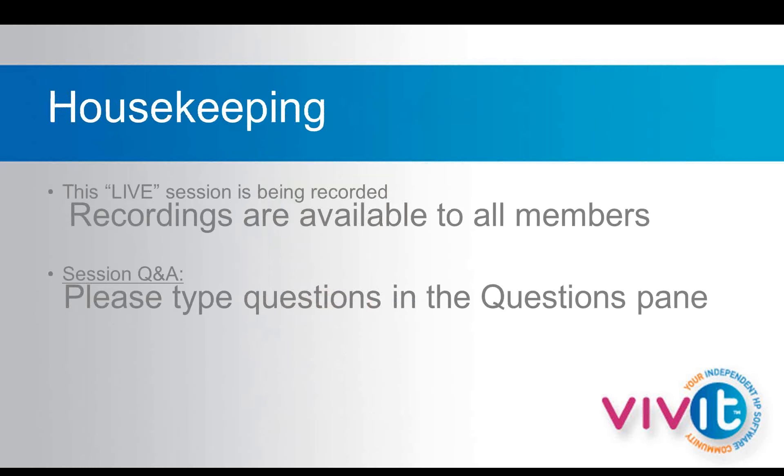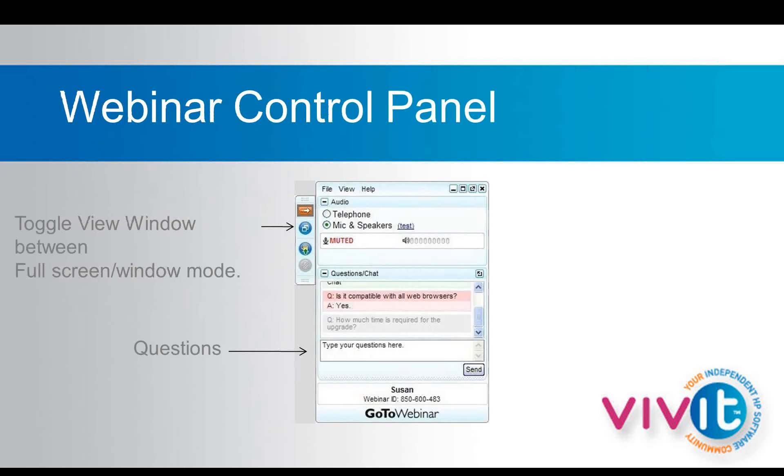Some housekeeping: today's live session is intended for all Vivid members, and the recording will be posted on Vivid's webinar section of the website. If you have a question as we go along, please type and send them in using the questions pane in the webinar control panel. Here's a picture of the GoToWebinar control panel that usually appears in the upper right-hand corner of your screen. Make sure the questions pane is expanded, type in your question, and click send. Let's get started — we'll pass it over to Mary Kay.